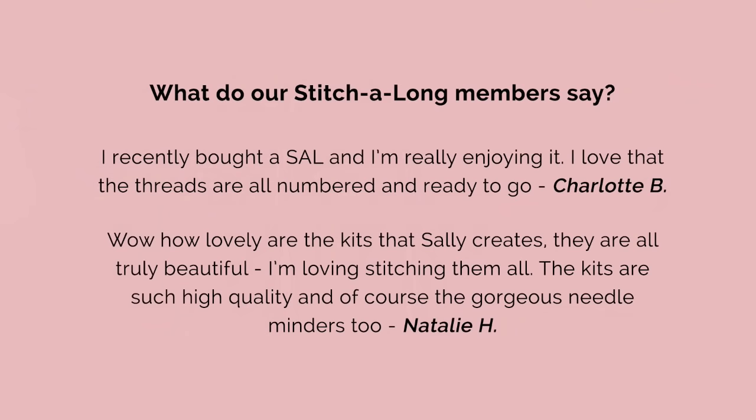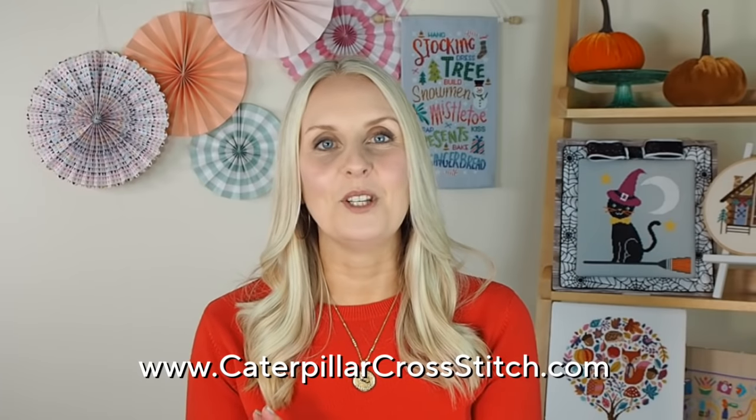It's on the same colour fabric as Deck the Halls and it's also a typography theme, so think all things spooky, all things Halloween. At the end of September you'll receive part five, complete the SAL, and turn it into a wall hanging — I have a full video tutorial on how to do that. Of course you can also frame your piece or finish it any other way. Head over to caterpillarcrossstitch.com from the 7th of April onwards — you can join in at any time, not necessarily on that day.